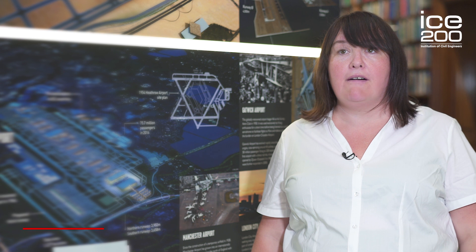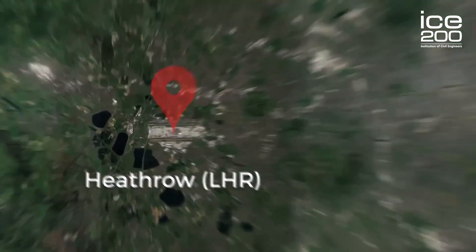I'm here in the ICE 200 exhibition in the Connected Community Zone to talk about Heathrow Airport, where I work as a civil engineer.